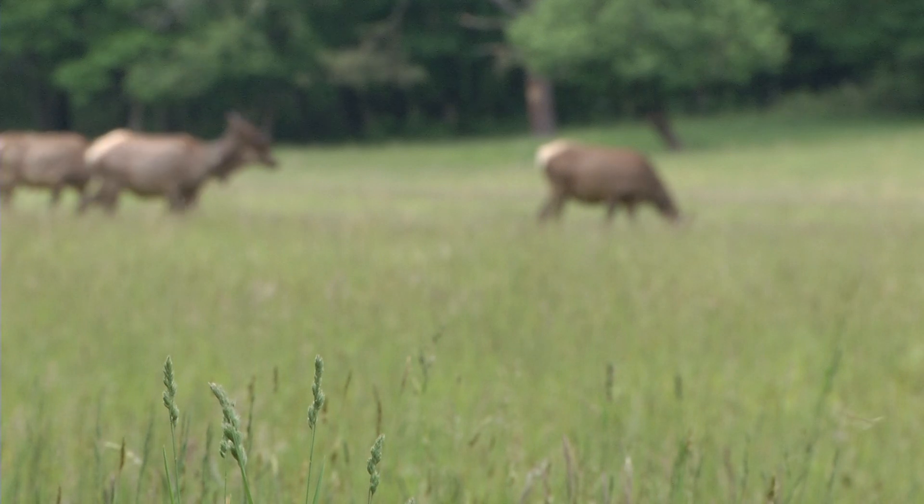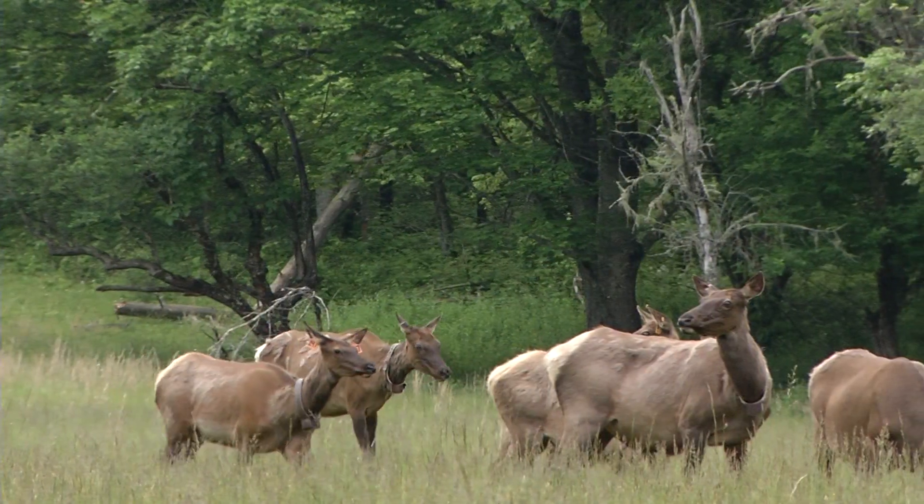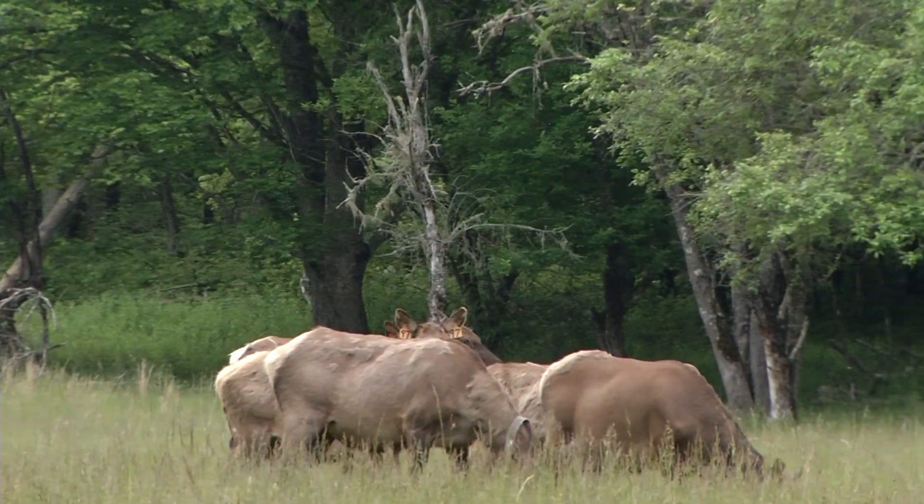Viewing the animals can be quite an experience. We get people from all walks of life, many of whom have never seen an elk in the wild. They walk away taking that home as one of their most cherished memories from visiting the Smokies.